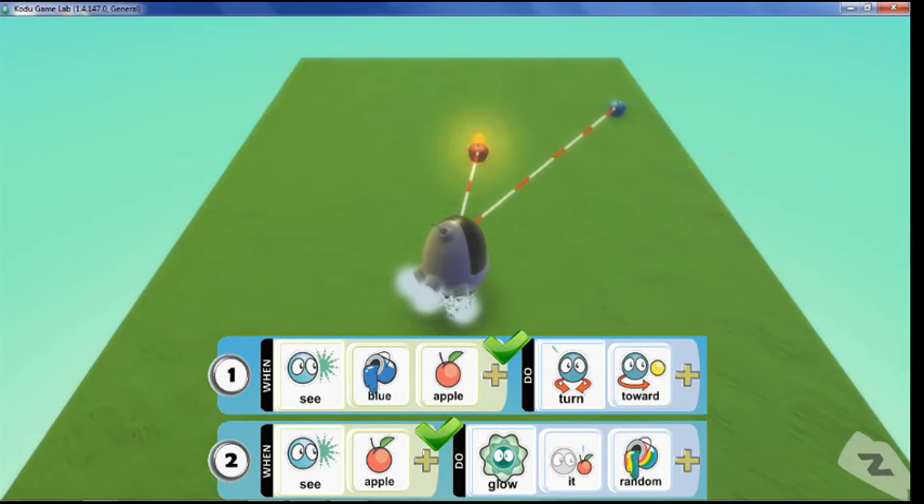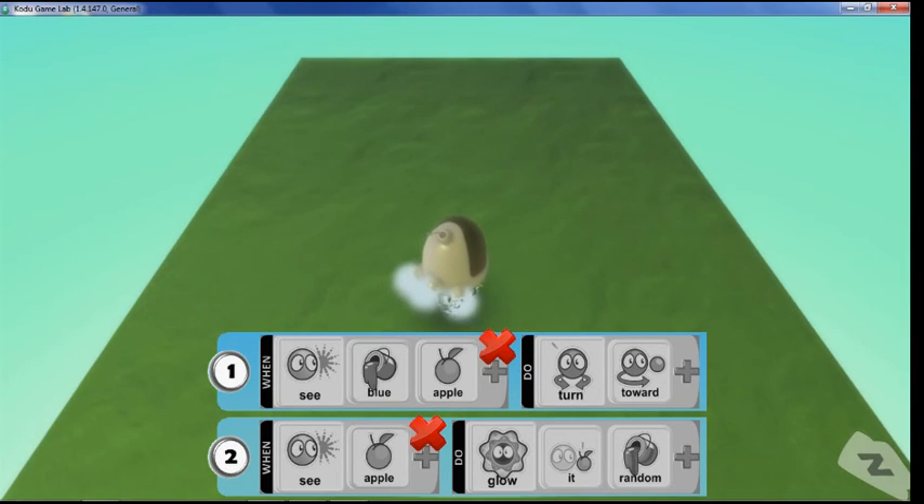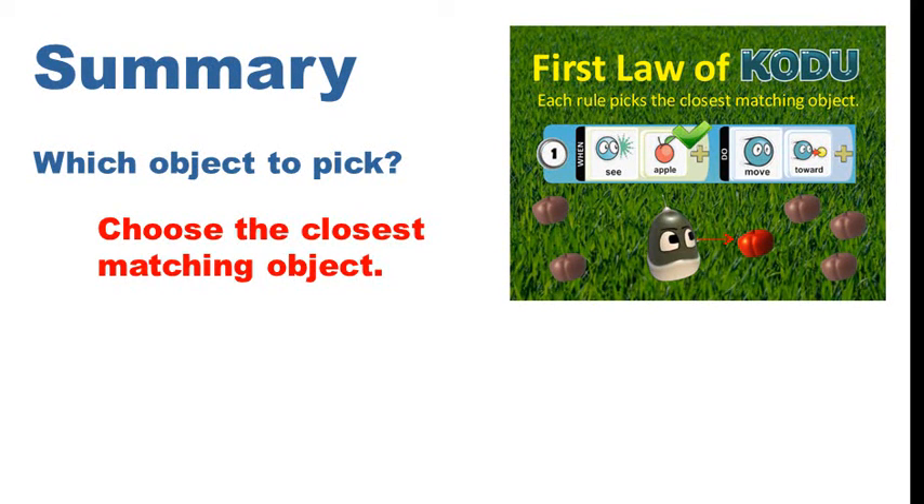When the closest apple is blue, rule 1 and rule 2 will pick the same apple. To sum up, the first law says which object a rule should pick — it says to choose the closest matching object, and each rule makes its own choice.